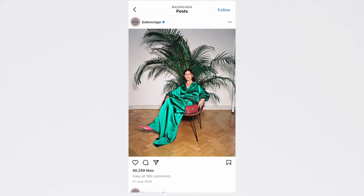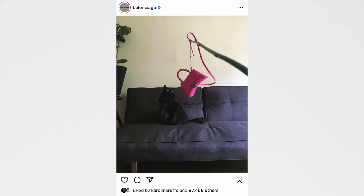It's the Balenciaga Sharp bag, the Hourglass, and maybe a few others. They also launched a new city bag — a new age city bag — the city bag with a little bit updated lines.